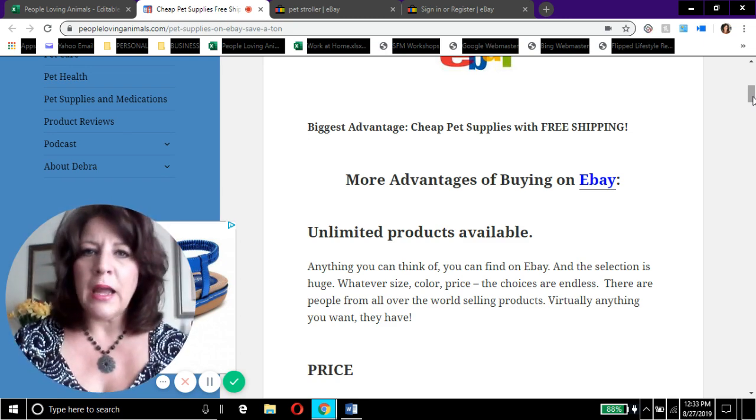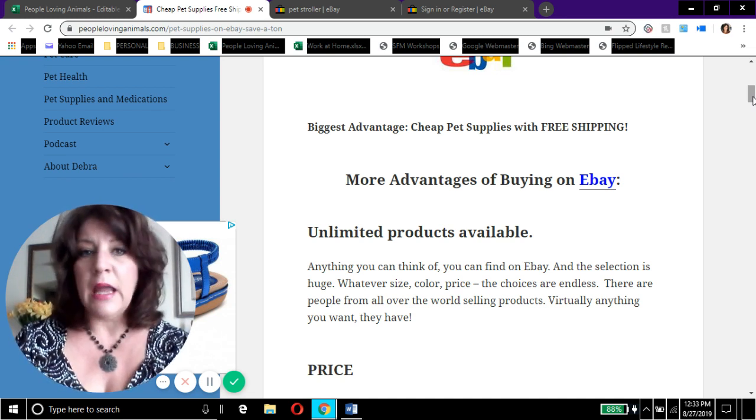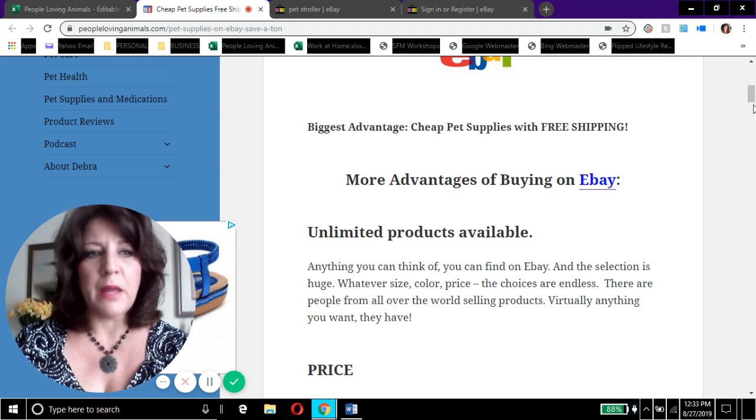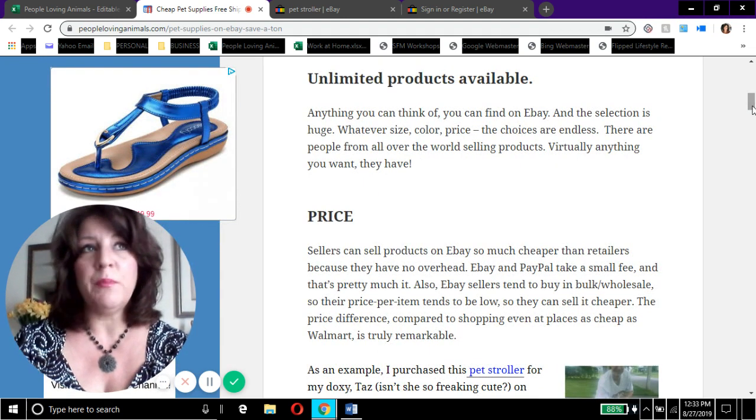You can literally find anything on eBay that you can find on Amazon — I'm talking brand new in the box, real ecommerce products. It's not just used stuff, although you can get used stuff and I have saved a ton of money buying things used on eBay for items where it doesn't matter if it's used. But when you buy on eBay, you're buying the real thing — new in-the-box products.